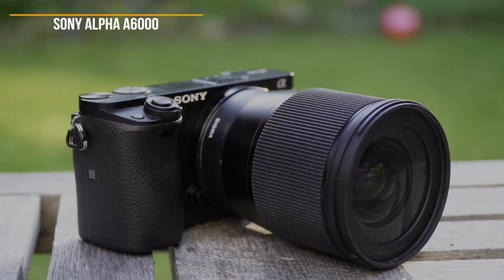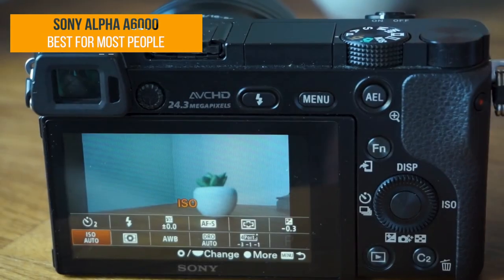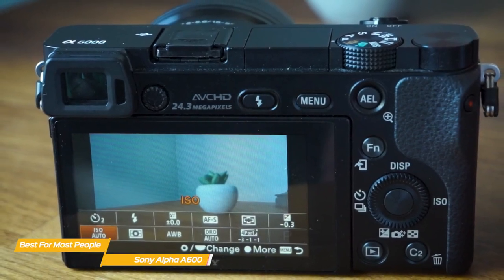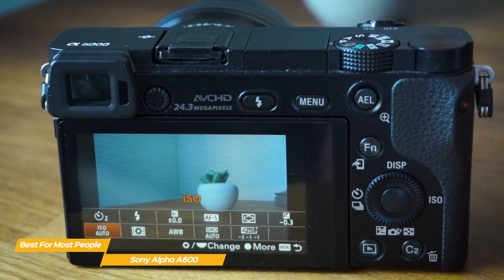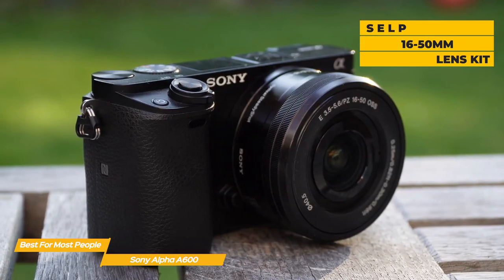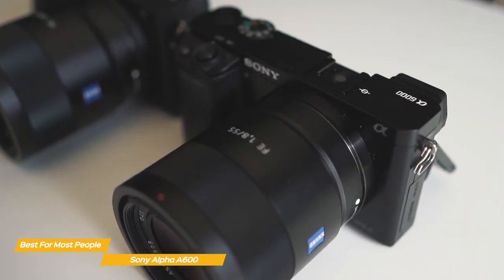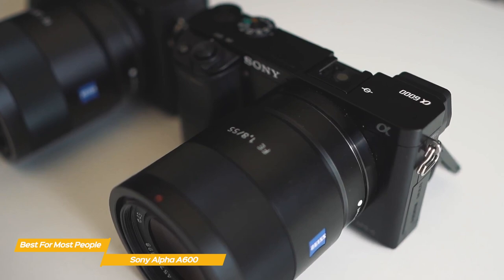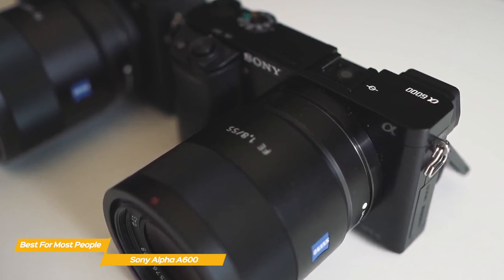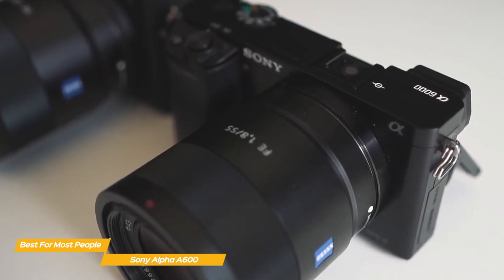Next up, the Sony Alpha A6000, our pick for best budget camera for most people. Even though the Sony A6000 has been around for a while, it remains one of the best mirrorless cameras Sony offers, thanks to its impressive performance and value for the money. The A6000 comes with an SELP 1650 lens kit so you could start shooting right away. The quick autofocus and 11fps continuous shooting mode will let you capture action shots, and the 24.3 megapixel image sensor and image processing engine will capture images with good detail and color.